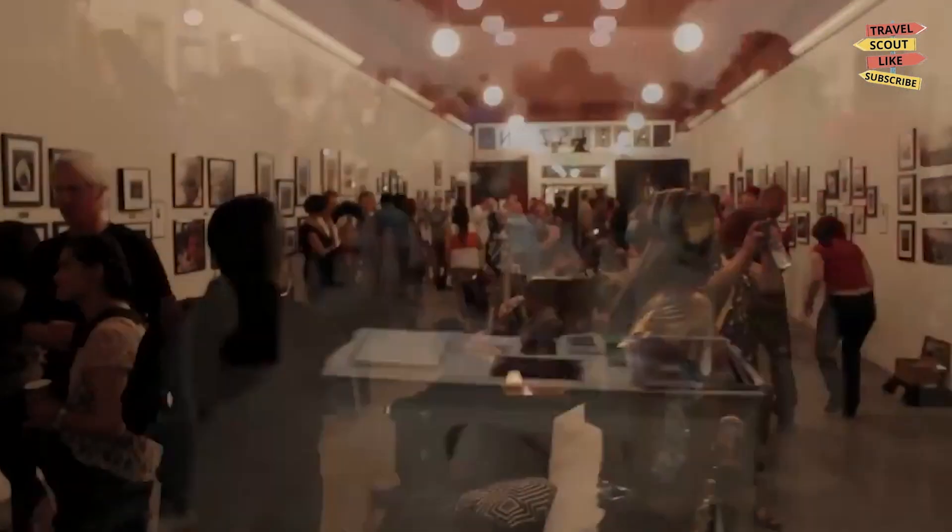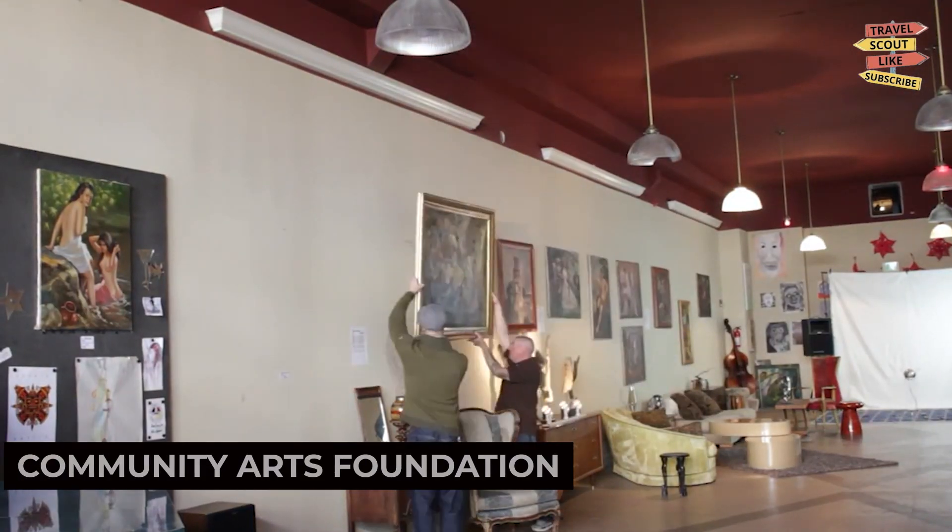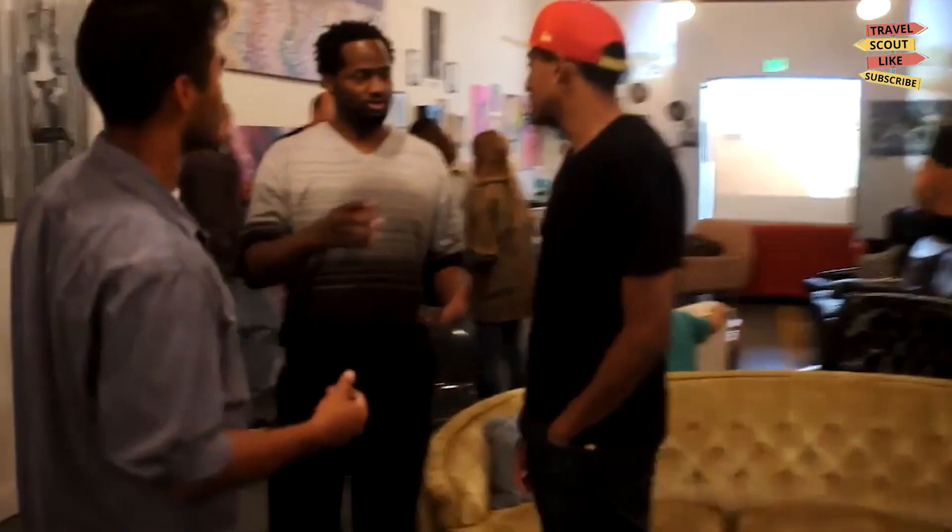To satisfy your artistic side, make sure to visit the Vallejo Community Arts Foundation. This organization promotes the arts through various exhibitions, performances, and workshops. Attend art shows, watch live performances, or participate in creative classes. The Vallejo Community Arts Foundation is a platform for local artists to showcase their talents.